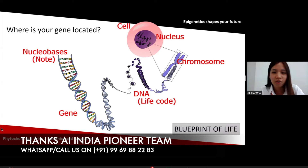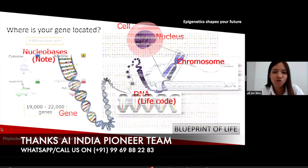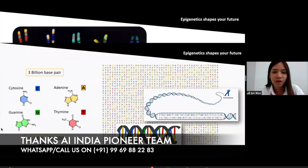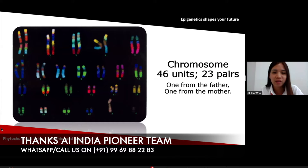If we cut a chromosome into smaller pieces, it becomes DNA. DNA contains genes. Gene contains nucleobases. Nucleobases are basically like musical notes — ACGT. They will combine together to become different combinations. This kind of nucleobases will encode into genes. Humans have 3 billion base pairs; they pair up together and then encode into approximately 20,000 genes. We also have 46 units of chromosome and 23 pairs — one from the mother and one from the father.